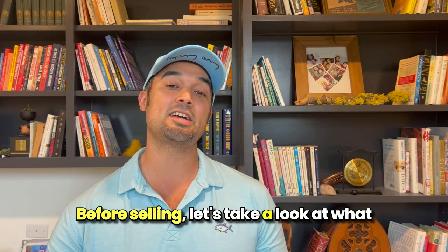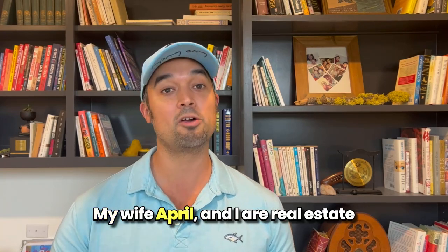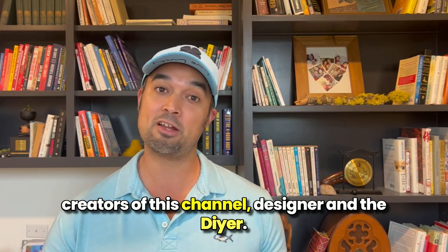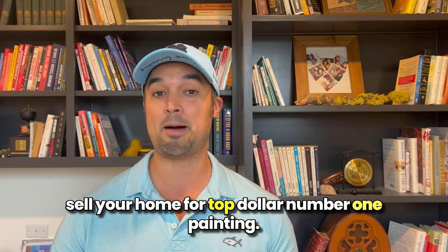Before selling, let's take a look at what home renovations are worth it. I'm Nick, my wife April and I are real estate agents in Austin, Texas, and we're also the creators of this channel, Designer in the DIYer. So let's discuss these home improvements that can help sell your home for top dollar.